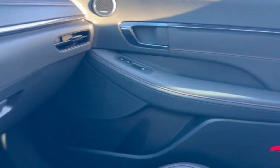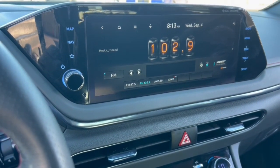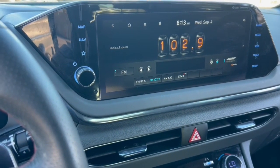Sun moonroof, keyless entry, supercharged engine, navigation system, hands-free liftgate.